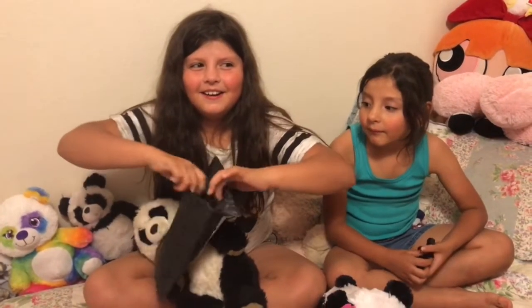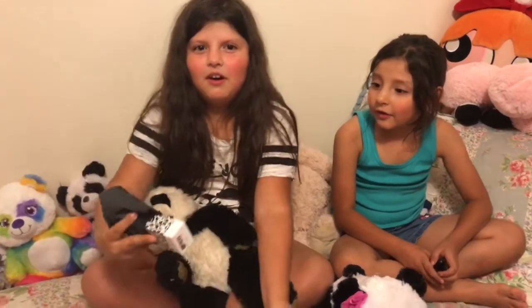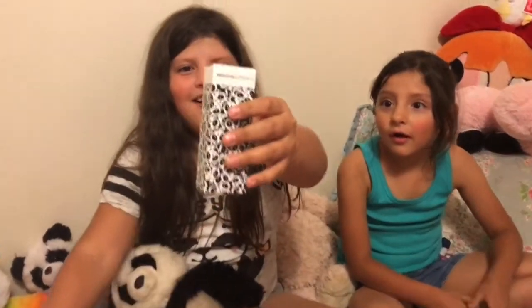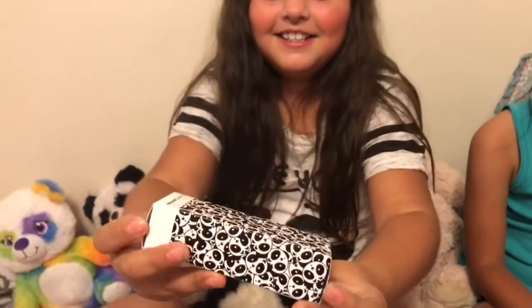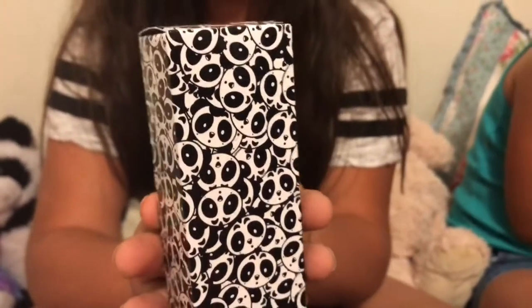I'm excited. I wonder what this is going to look like. Oh! How cute! It's cute! All these pandas — it's like they're all in a crowd. Whoa!